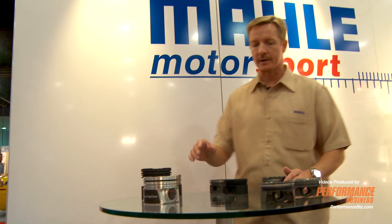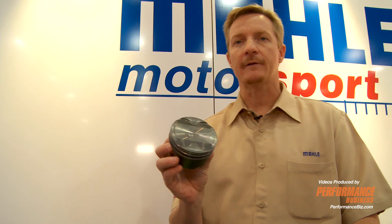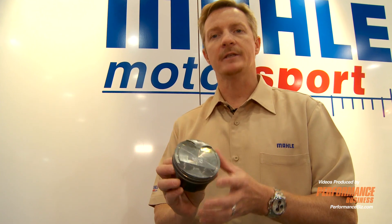I'll start off with the new 5-liter Mustang. MOLLE's the first ones to market with a 5-liter Mustang piston. MOLLE makes the OE piston.